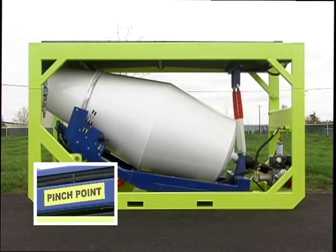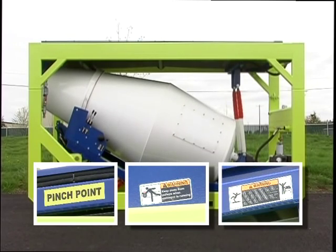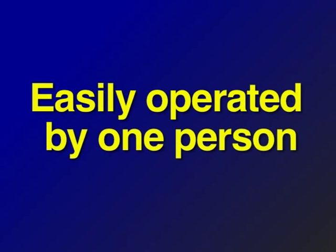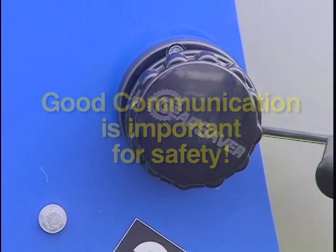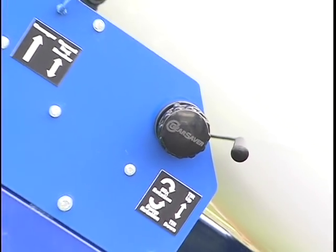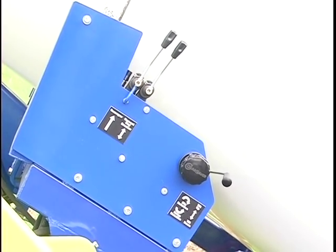Pinch points are marked, instructions are clear and easy to read, and moving parts are guarded or labeled for safety. The Cube is designed to operate easily with only one person, but when two are needed, good communication about the movements of the equipment is essential for safety. All of the functions of the Cube can be controlled from a convenient control panel, and every movement is hydraulically powered for smooth and efficient operation.